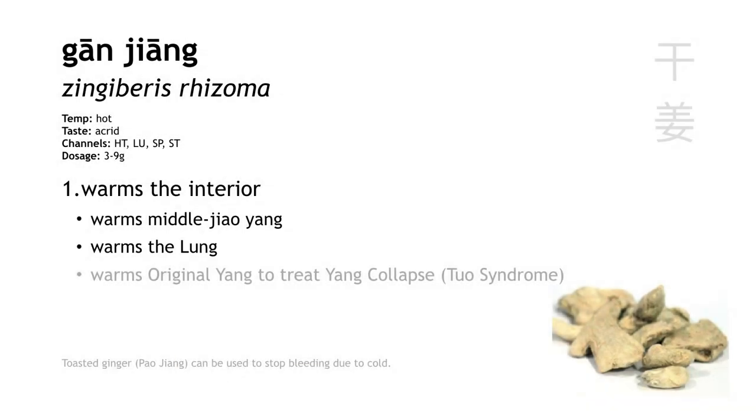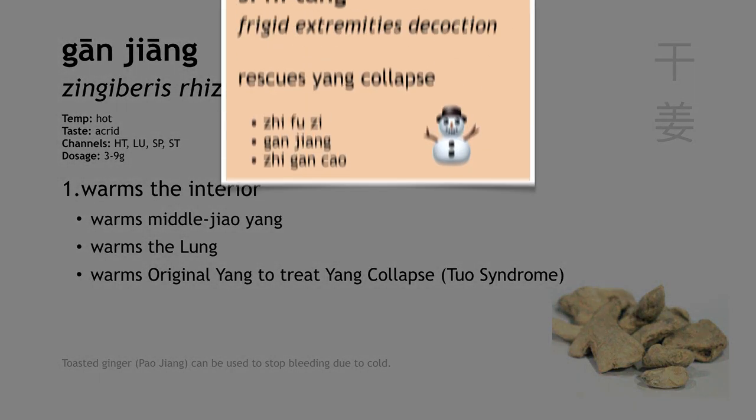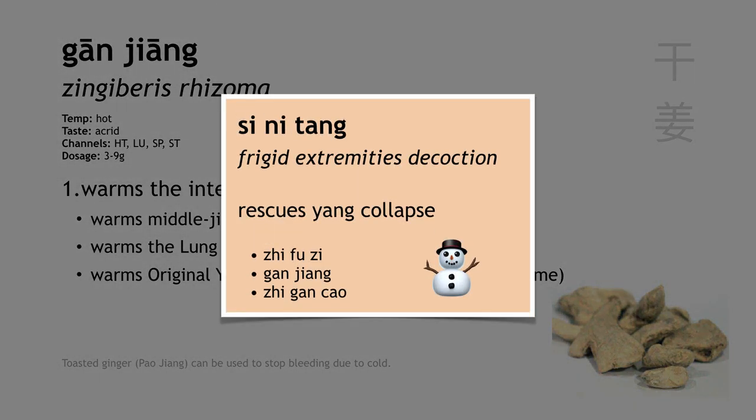Gan Jiang also warms the lung, and this is important because we don't have a lot of herbs with this function. By warming the lung, Gan Jiang treats phlegm that's thin, clear, copious, and watery or foamy or stringy in nature. And like Zhi Fu Zi, Gan Jiang is also able to warm the original yang to treat yang collapse. Our formula for this condition is called Si Ni Tang, or frigid extremities decoction. It only has three herbs, and Zhi Fu Zi and Gan Jiang are there because they both have the common function of rescuing devastated yang, or treating yang collapse.